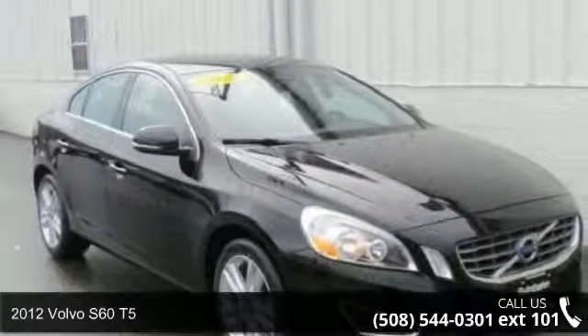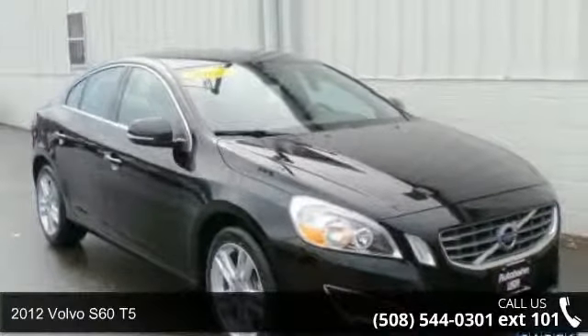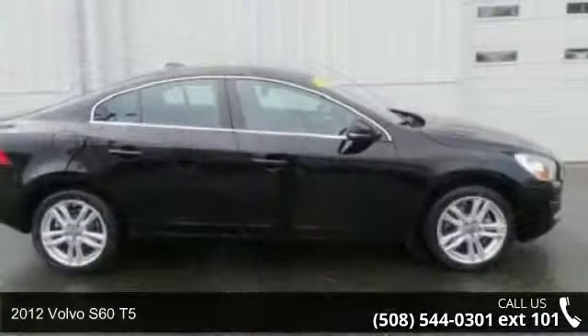Step on to the 2012 Volvo S60 T5. Don't miss this great deal on a luxury vehicle.